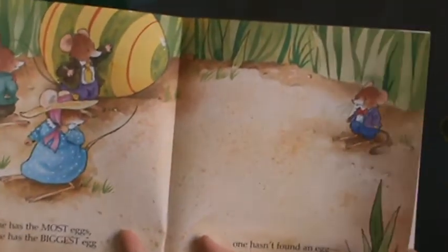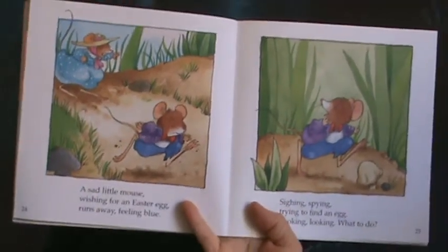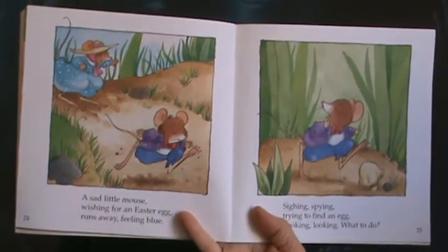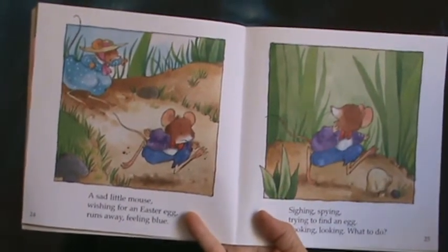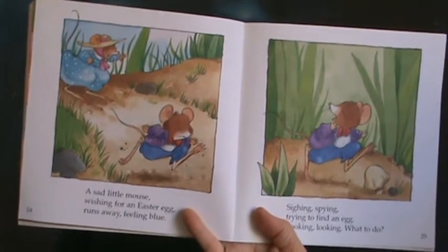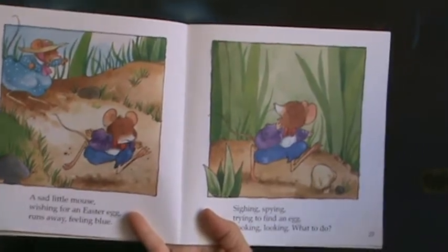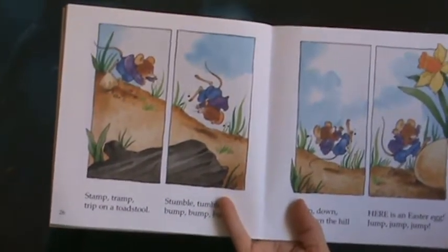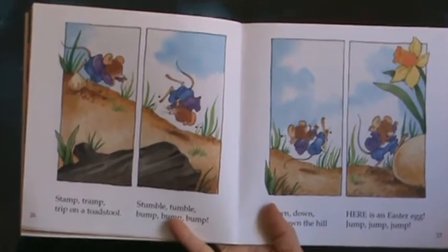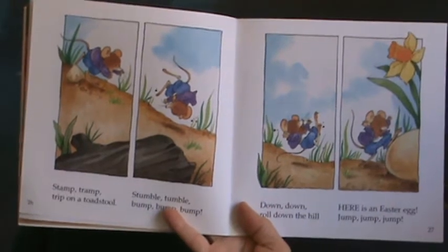He's crying. A sad little mouse, wishing for an Easter egg. Runs away, feeling blue. Sighing, spying, trying to find an egg. Looking, looking, what to do. Stamp, tramp, trip on a toadstool. Stumble, bumble, bump, bump, bump. Down, down. Roll down the hill.